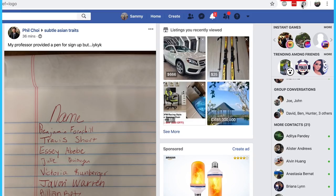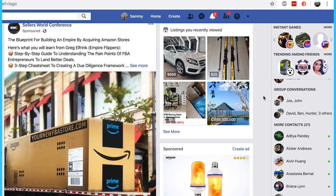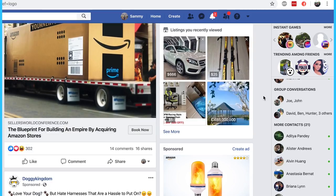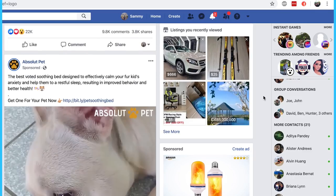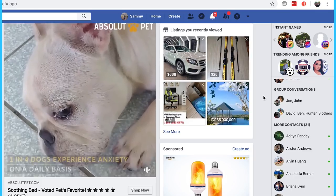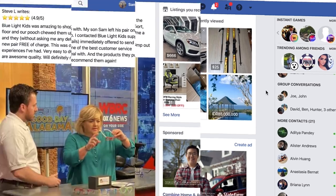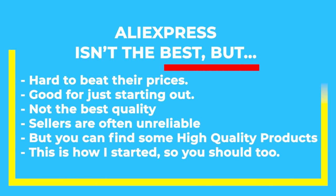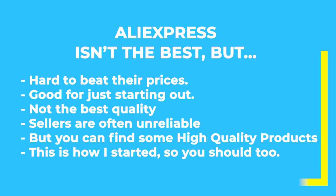Now go to the Facebook newsfeed and turn on Turbo AdFinder. Enabling this extension should remove any content from your newsfeed that isn't an advertisement. This is going to save you a lot of time when you're looking for dropshipping ads. As you're scrolling, look for any products that you can source from AliExpress. There are alternative sources for dropshipping products, but in terms of selection and price, it's hard to beat AliExpress, especially when you're just starting. They're not known for the best quality, and a lot of vendors are actually pretty bad in terms of shipping things on time, but you can definitely find some quality products to dropship on there. That's how I got started, and I think it's the best place for you to get started too.